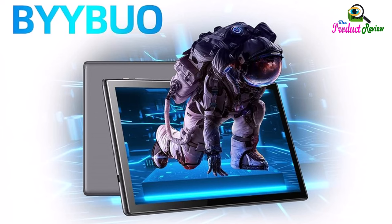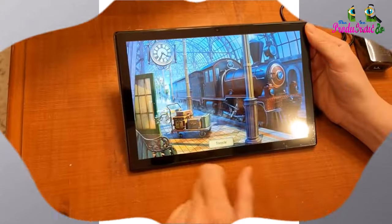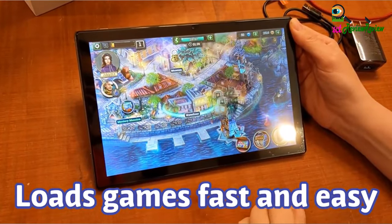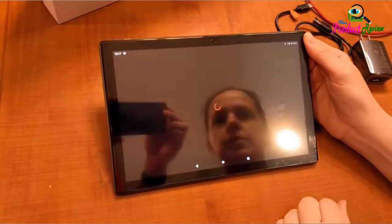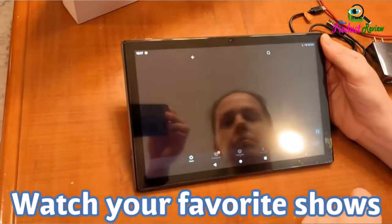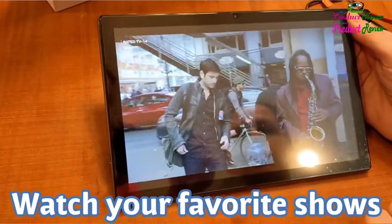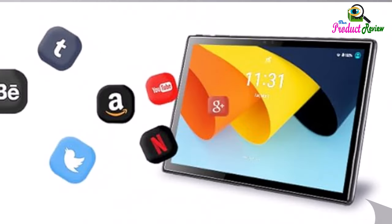High performance SmartPad A10_L is equipped with a high performance quad-core CPU, running smoothly and suited for multitasking, easy to switch between different apps. 4GB plus 2GB RAM, 64GB ROM, and external TF card expandable to 128GB. 5,000 mAh large capacity battery can last 12 hours for general usage and standby for up to 10 days.